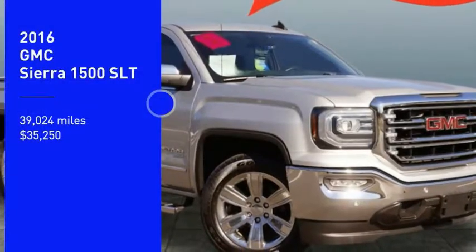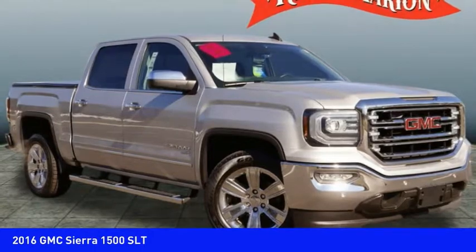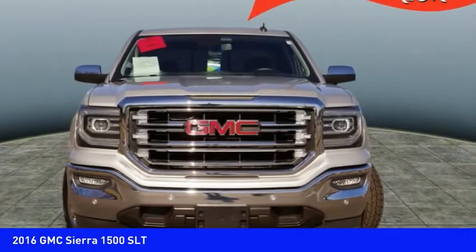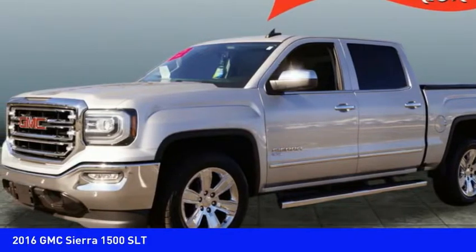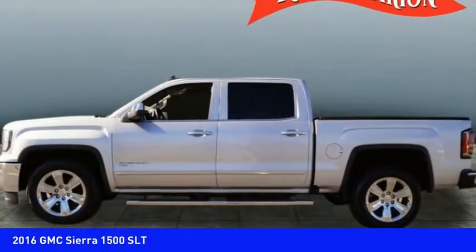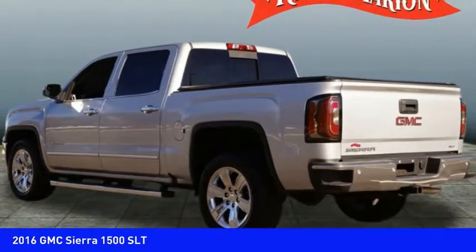You are going to love the 2016 Sierra 1500. The GMC Sierra is a full-size pickup with all the functionality you could expect. With multiple trim levels, the GMC Sierra provides a wide range of features for you to enjoy.